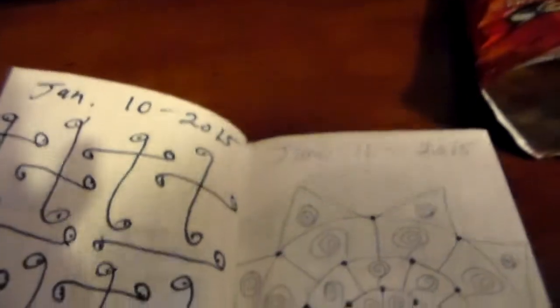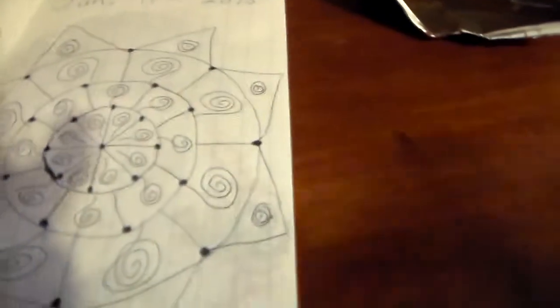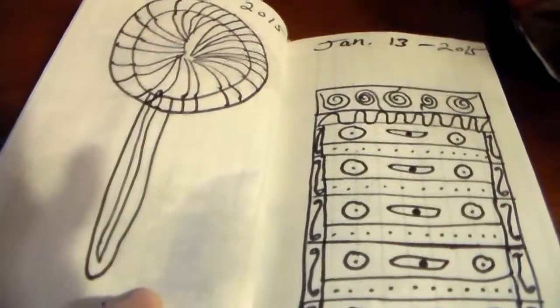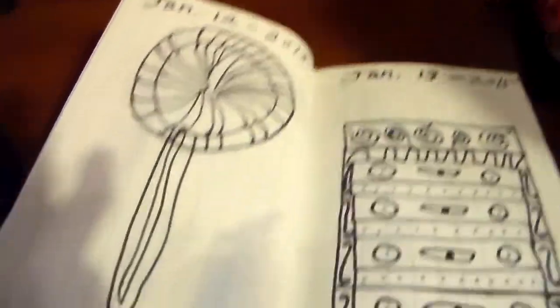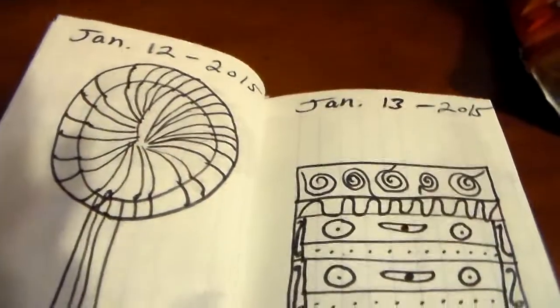Day 10, I just kind of did some doodling there, and here's another Mandela type thing for day 11. Day 12 — that could either be a flower or a sucker. I intended it to be a lollipop, that's what I mean. It sort of looks like a flower too in a way, so whatever.